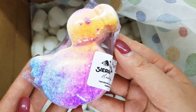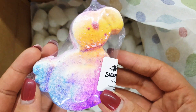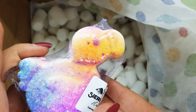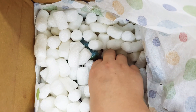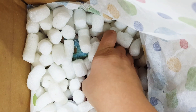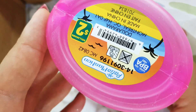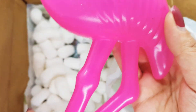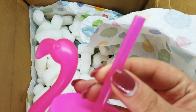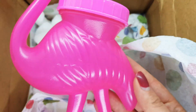Here we have a flamingo — Party Like a Flock Star bath bomb, blue raspberry scented. It's a flamingo. Oh my gosh, a flamingo drink bottle! It's so funny. What a cool idea.